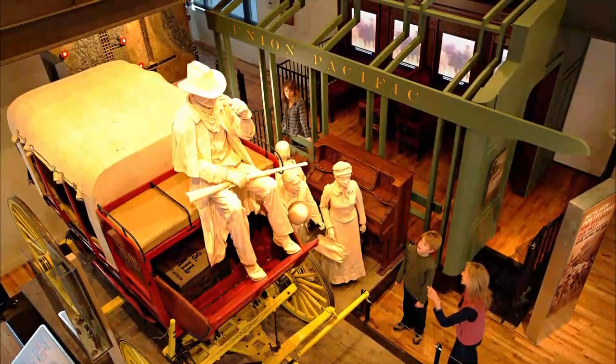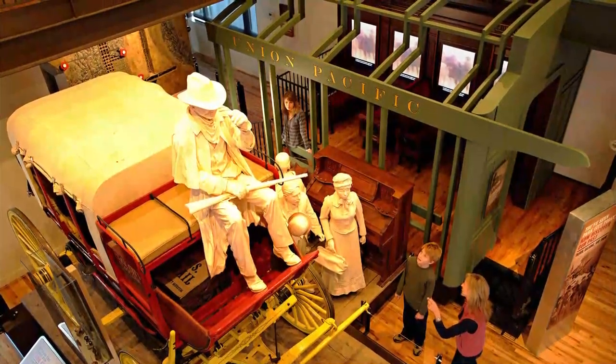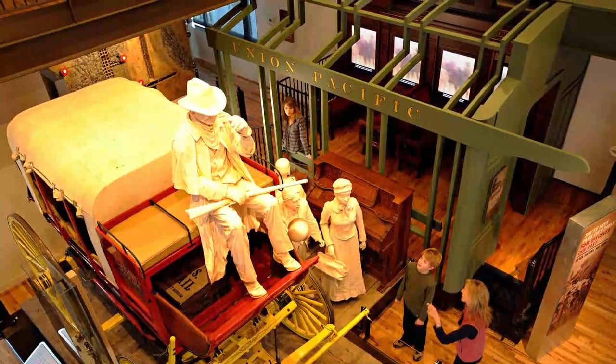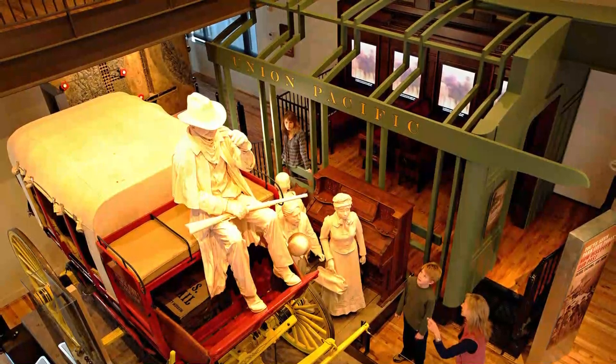Number six: Park City Museum, Park City, Utah. One of Utah's top tourist destinations, Park City is a wonderful city for outdoor recreation, hearty grub, and a mountainside ambiance. Celebrating the city and its heritage, the Park City Museum makes for an interesting and relaxing afternoon off the slopes.